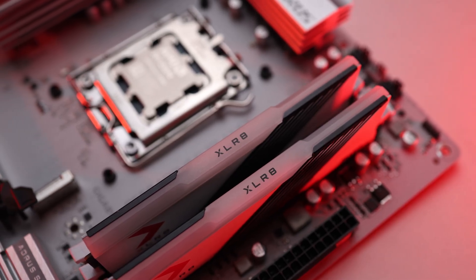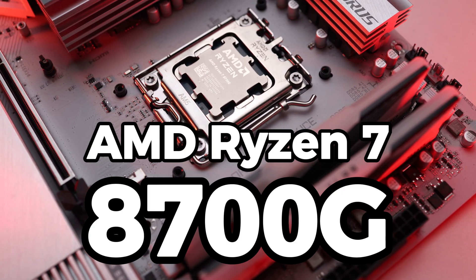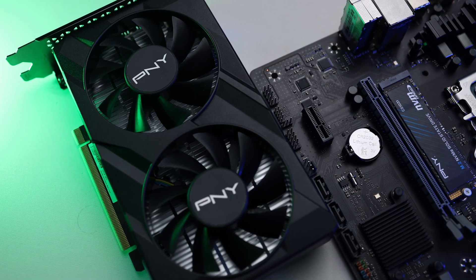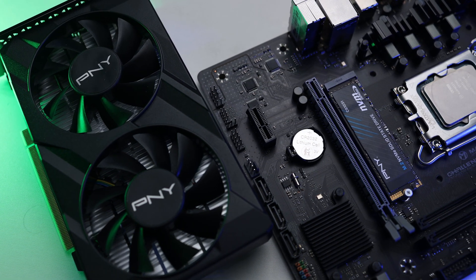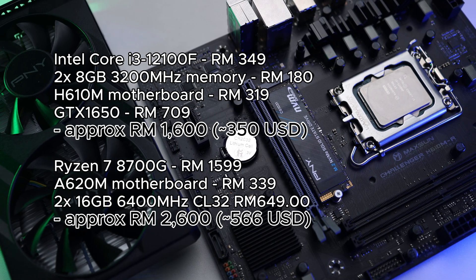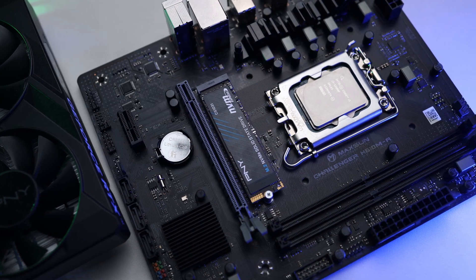My setup is using a PNY DDR5 6400 MT/s CL32 memory and the motherboard is an Aorus B650 Elite AXis — expensive components. A budget GTX 1650 with an Intel Core i3, the cheapest motherboard, and a single stick of low-speed memory still outperforms it by an average of 13%. The AMD build uses much more up-to-date components, yet costs about 60% more and still loses on performance.